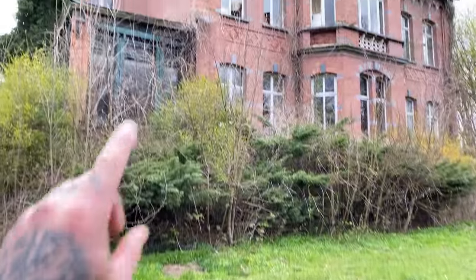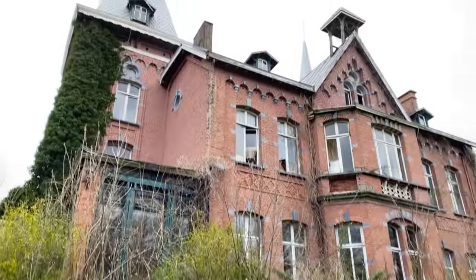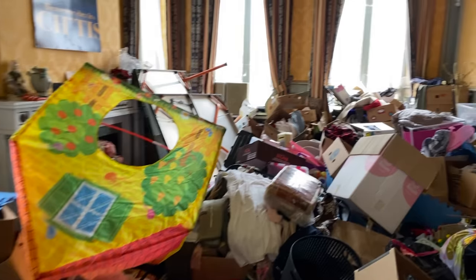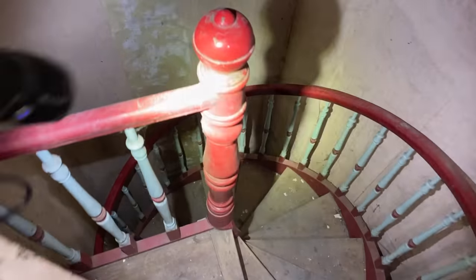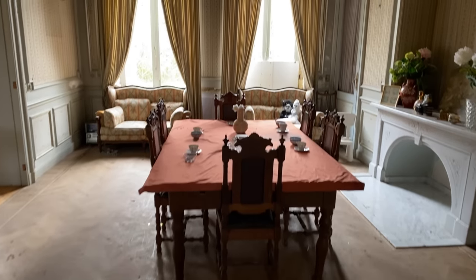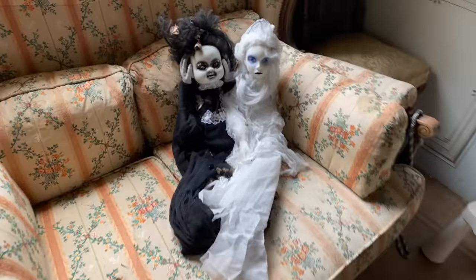Today we are exploring this incredible abandoned chateau. There is so much stuff in this house. I've just found a hidden spiral staircase. I think this is an animal skin. Look at this room here - these look very creepy.